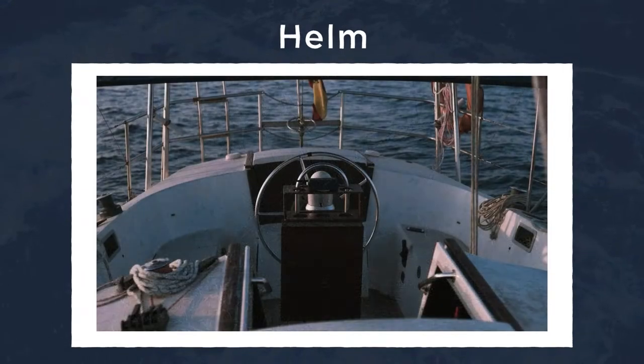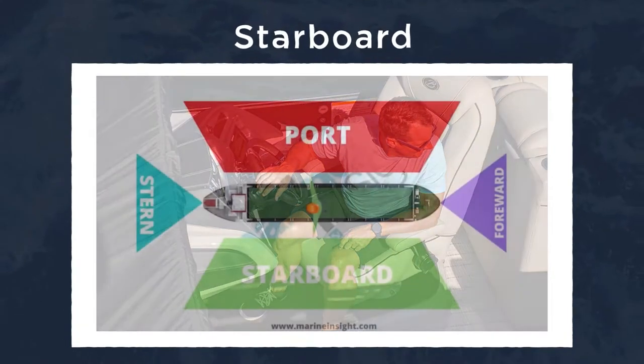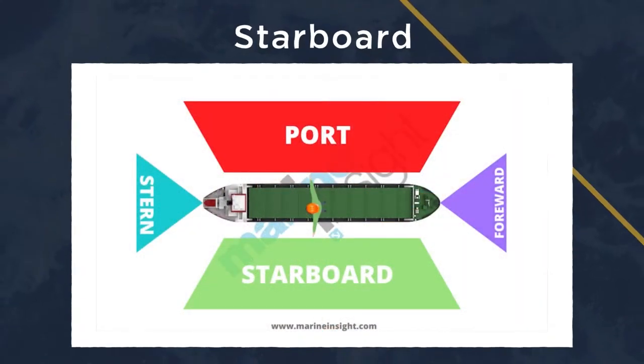The helm is where the steering wheel of the boat is located, and usually you'll find the captain here. Starboard is the right side of the boat, and that's because of an old English word for "steer" and the side of the boat — in olden times, where the steering was located, as the majority of people were right-handed.